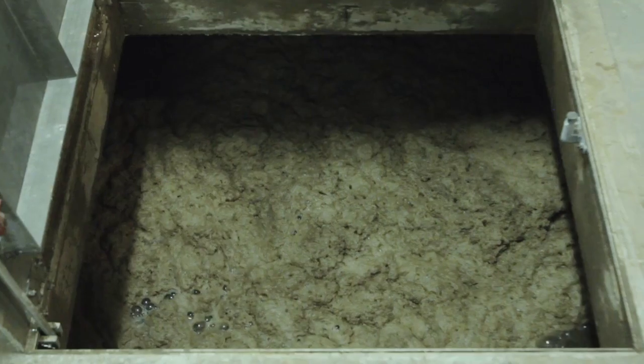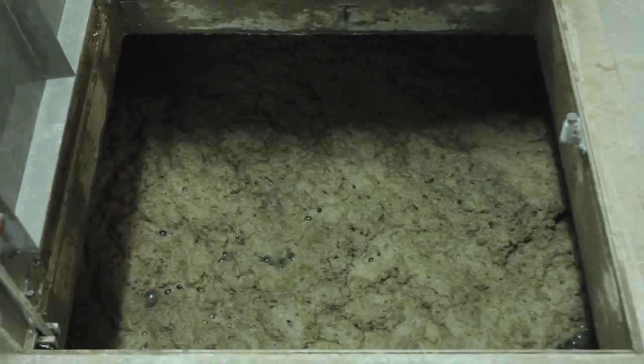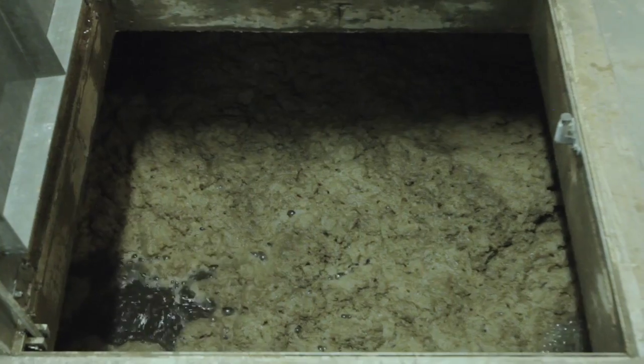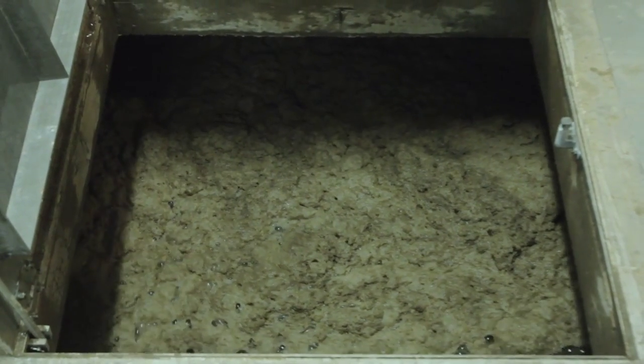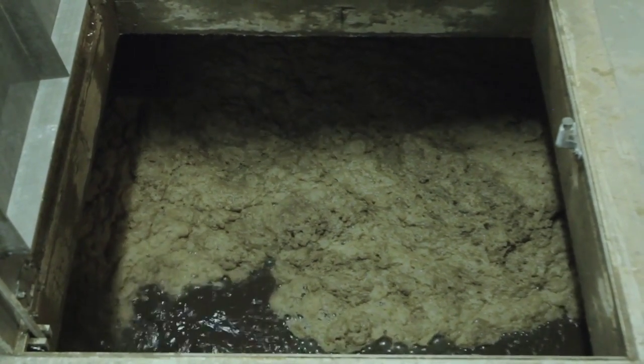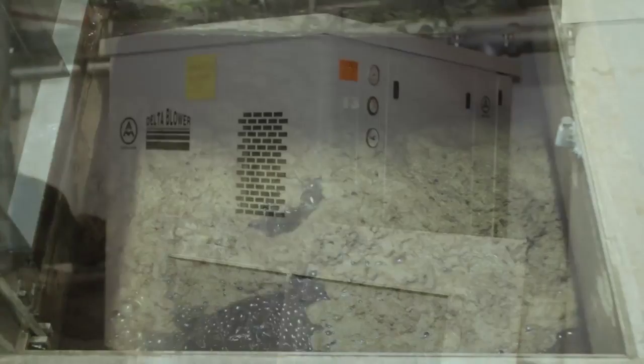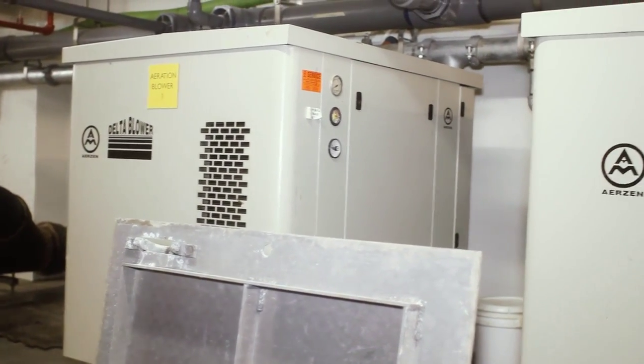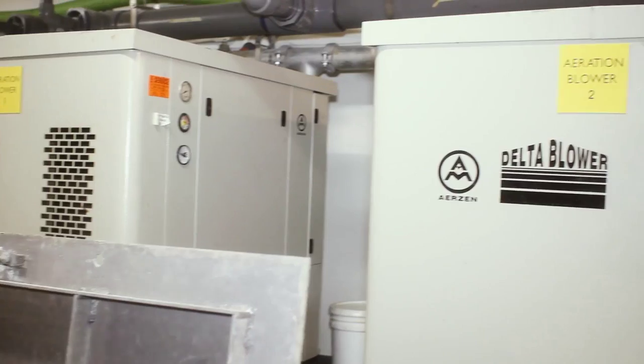The process tanks are both anoxic and aerobic. We'll first go through the anoxic tank into the aerobic tank. The aerobic tank is continuously aerated with diffusers on the bottom of the tank. That air, provided by these blowers that you see behind you, will go into the tank and provide oxygen to the microorganisms that are actually doing the work.